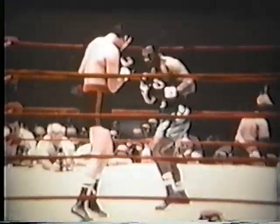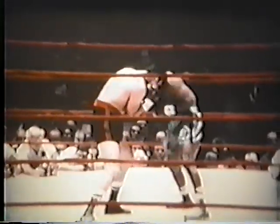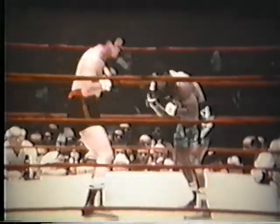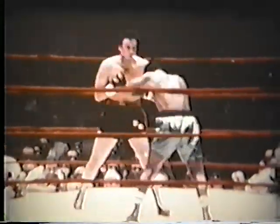Round one starts with champion Joe Frazier, the shorter of the two men, coming out with his customary bobbing and weaving style. Frazier can take you out of there with either hand, as testified by his 19 knockouts in 21 professional fights. Ramos, in dark trunks, has had 28 pro fights, scoring 16 wins by knockout. Manuel's best punch is a crushing right uppercut.